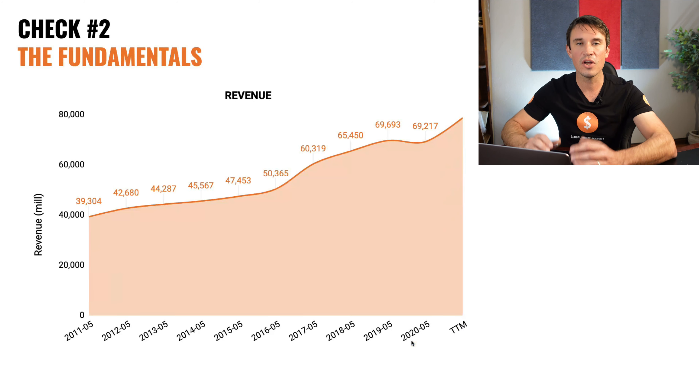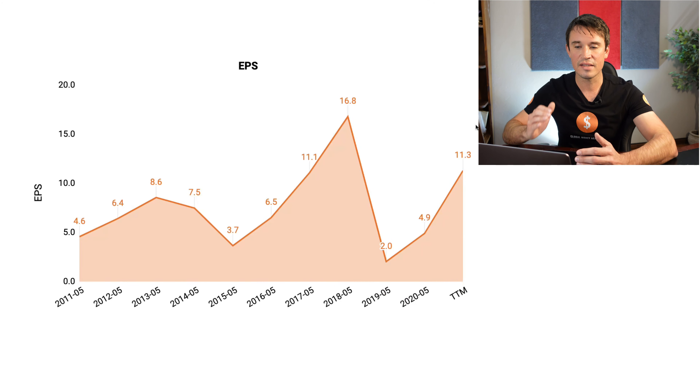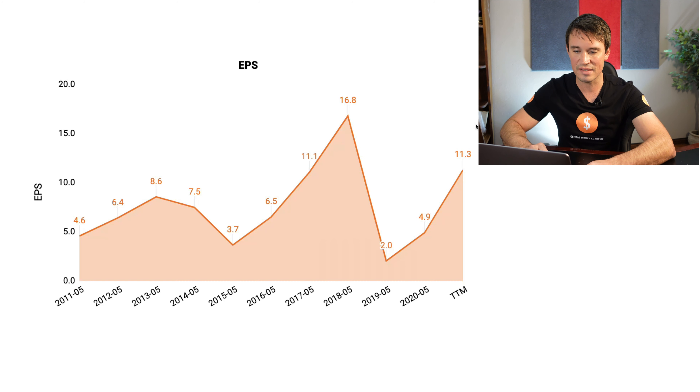Now we are going to head over to the fundamentals and look at the financial health of FedEx. The first thing we are looking at is the revenues, and you will see that the revenues have been increasing every single year and it is in an uptrend — currently looking really good. The next thing we are looking at is the earnings per share, which has been very volatile. In 2018 it was sitting at $16.8, but currently it is sitting at $11.3.